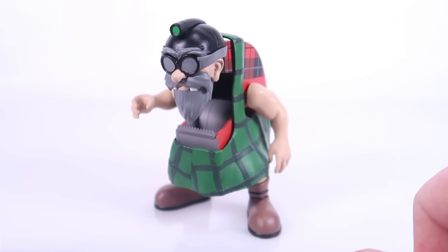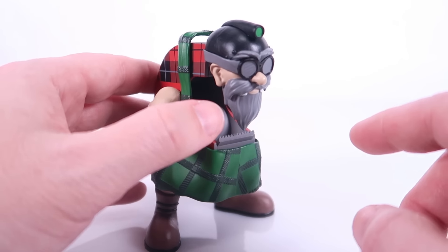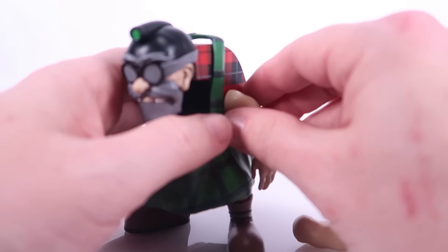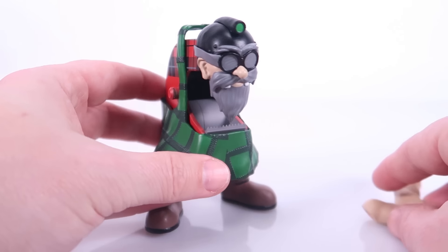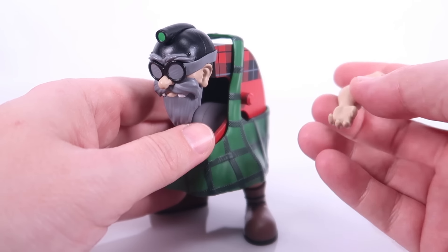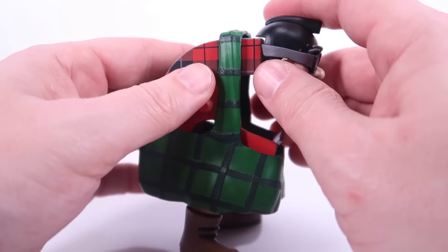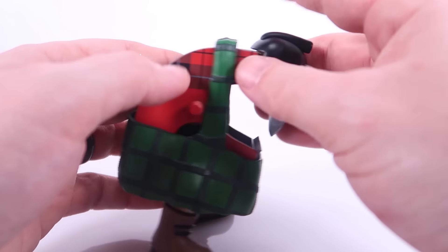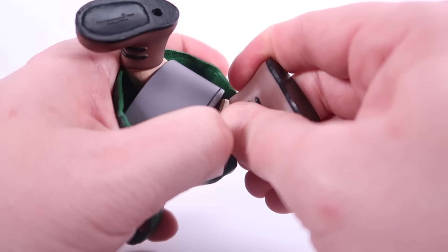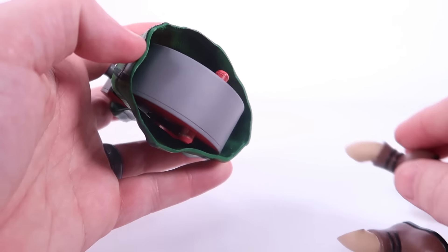Sergeant Scotchy has one more fun feature: you can put a real roll of tape inside him. To do that you need to take the figure apart a bit — the arms pop off the sockets on the side. My recommendation is to warm the figure up first with a hair dryer on a low setting or the warm water trick, to make sure it's soft enough to avoid breakage, especially if it's been cold when delivered. Then the head pops off the peg in the front.